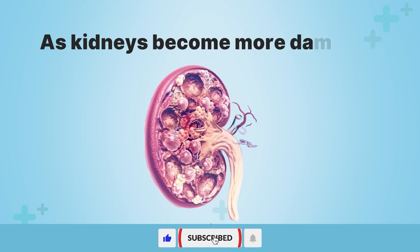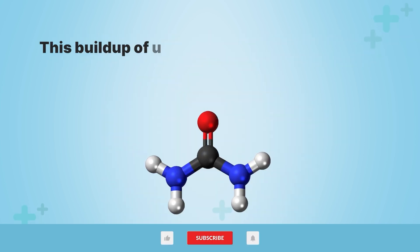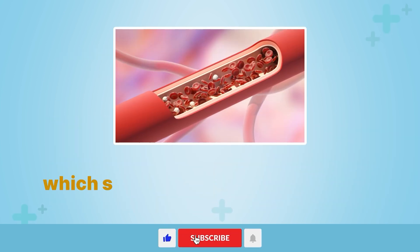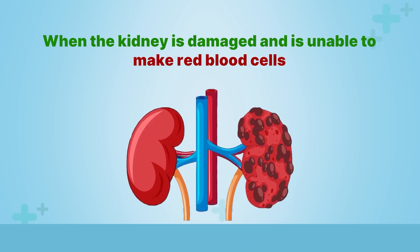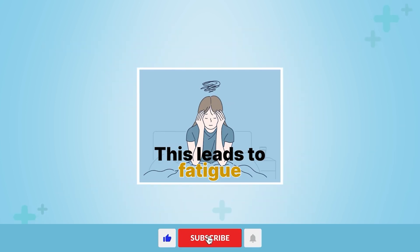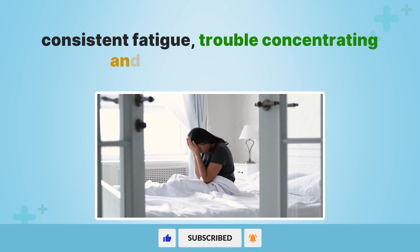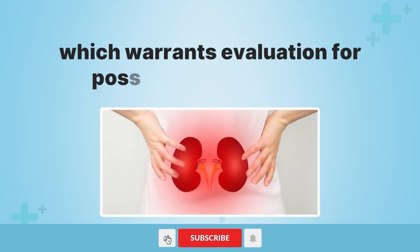Fatigue is another sign that could indicate failing kidneys. As kidneys become more damaged, waste products and toxins accumulate in the blood, making someone continually exhausted. In addition, healthy kidneys produce a hormone called erythropoietin, which stimulates the bone marrow to make new red blood cells. When the kidney is damaged and unable to make red blood cells, anemia results, causing insufficient oxygen supply to the body's tissues. This leads to fatigue, lightheadedness, dizziness, and shortness of breath. Consistent fatigue, trouble concentrating, and constant drowsiness could indicate compromised kidney function.